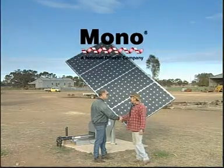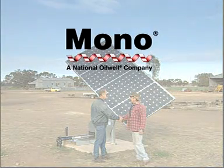Contact your experienced dealer now. Mono Pumps — the name you know.